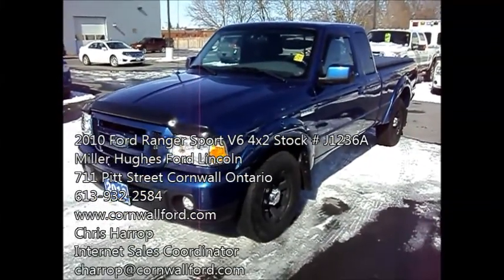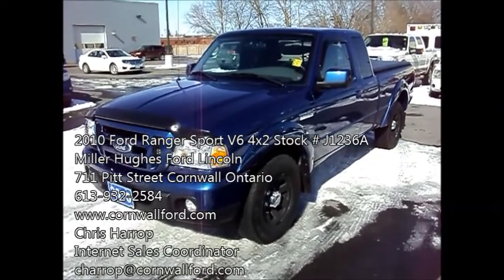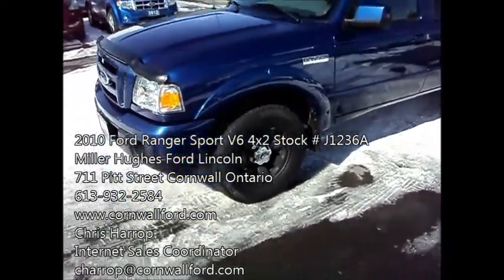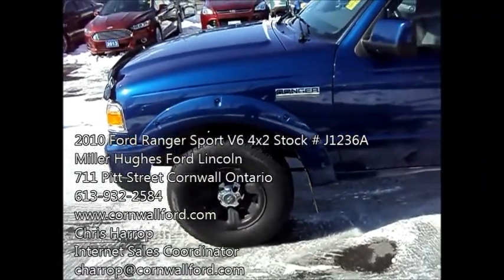Here I have a 2010 Ford Ranger Sport 4x2, it's the V6 engine — clean machine. You've got your fog lamps, you've got the winter rims with the winter tires, and we have the summer rims and tires in storage right now. You've got your mud flaps.